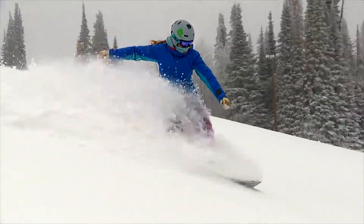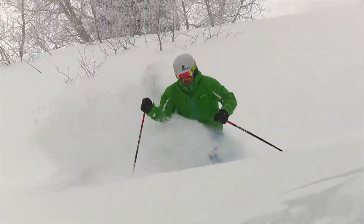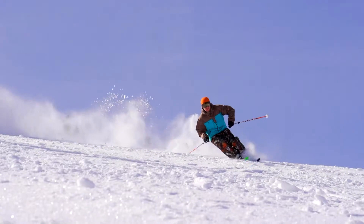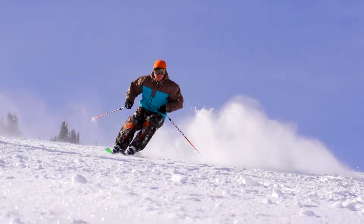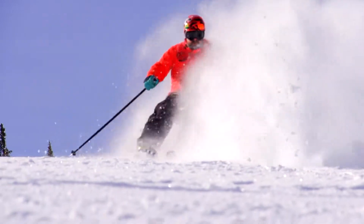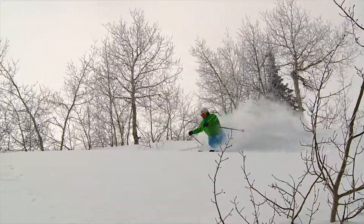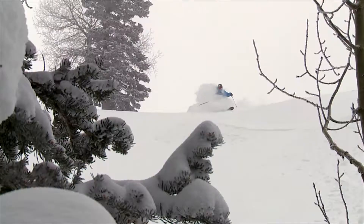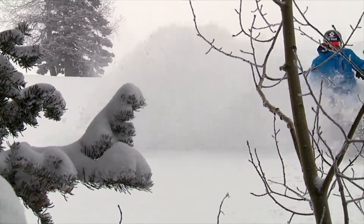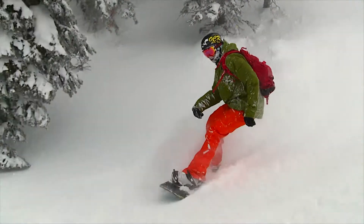We usually get between four and five hundred inches of snow a year. We always have good snow, and we always have a lot of it. We skied a lot of off-piste today and it was really soft and fluffy. The terrain has a lot of really interesting features to it — we're making the snow fly in the blue sky. The trees at Pomerelle are great. There's a lot of good spacing, a lot of different pitches to hit, anything from pretty mellow open slopes to pretty steep stuff.